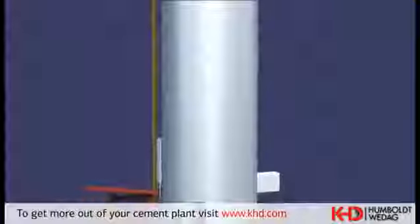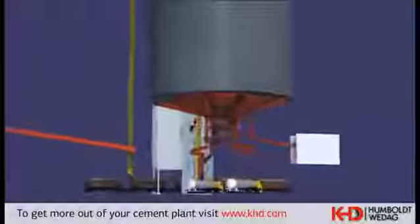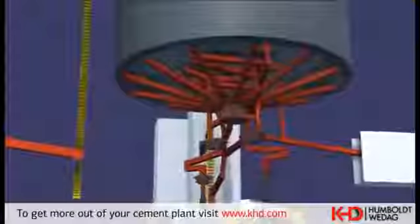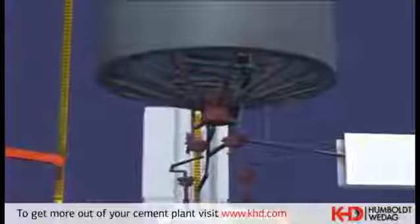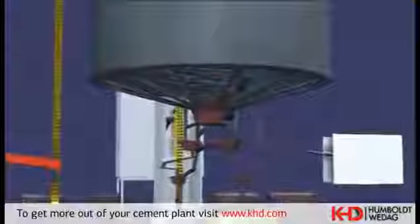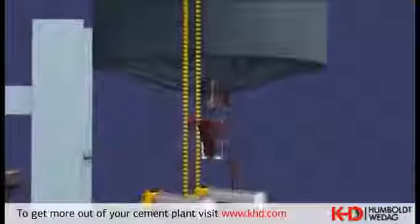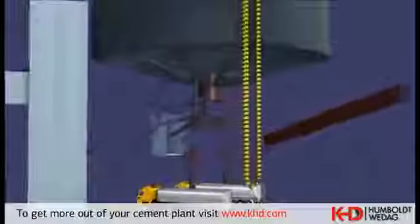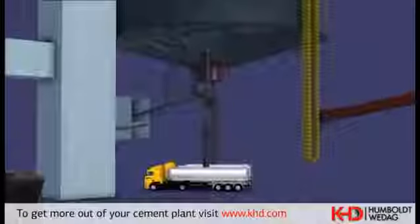Two points for truck cement loading and the railway bulk loading point can be fed from each chamber. A vibrating screen before each feeding unit prevents penetration of foreign bodies into the finished product. The truck drivers perform the loading process by themselves. Another connection from each chamber leads to the packing station, supplying a rotor packer equipped with an impeller wheel and eight filling nozzles for paper bag loading, with a loading capacity of 110 tons per hour.